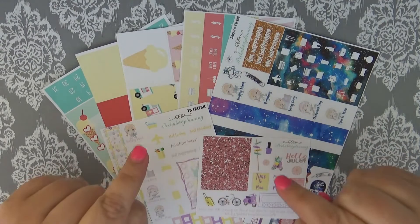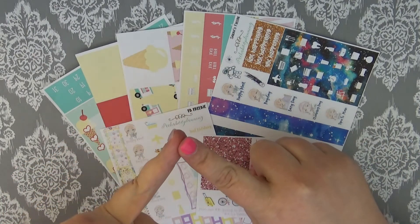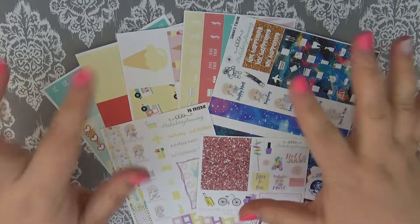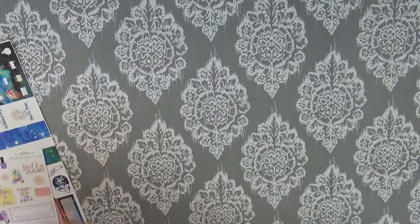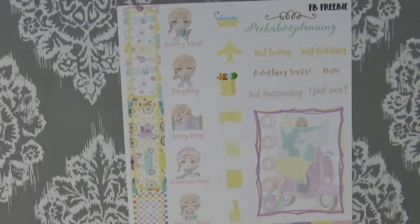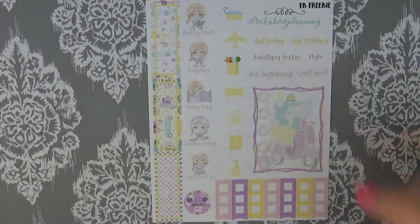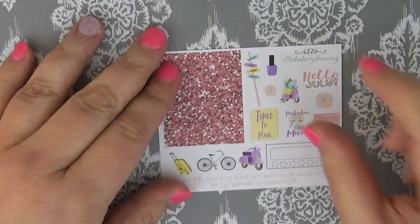If you haven't checked out Peekaboo Planning on Instagram, Etsy, and Facebook, definitely go and check that out as well — all of her links will be down below. Part of the reason I mentioned Peekaboo Planning's Facebook group is because there is a special freebie when you order with Peekaboo Planning for being in her Facebook group, so definitely go and check that out so you can get the most stickers you possibly can for your order.